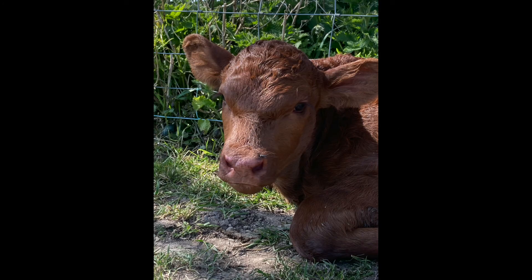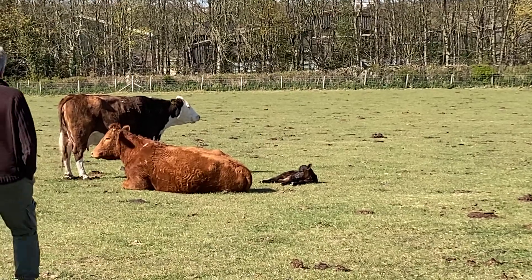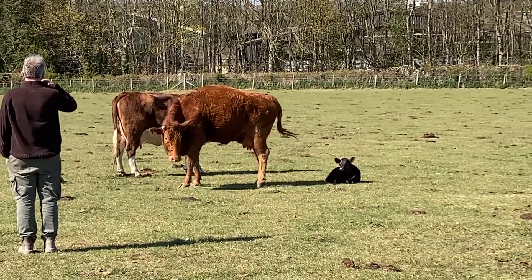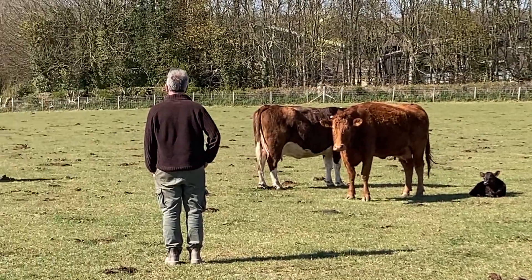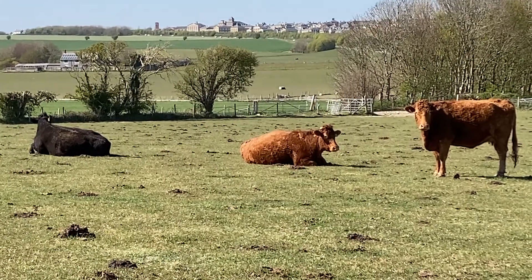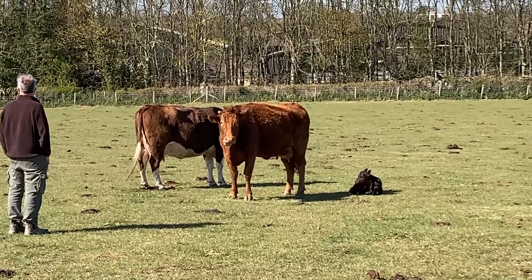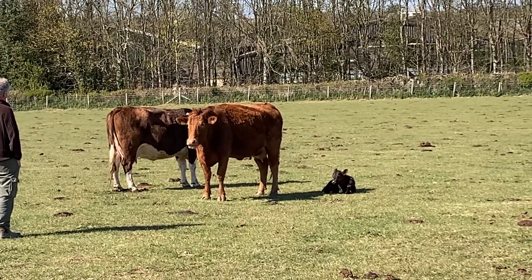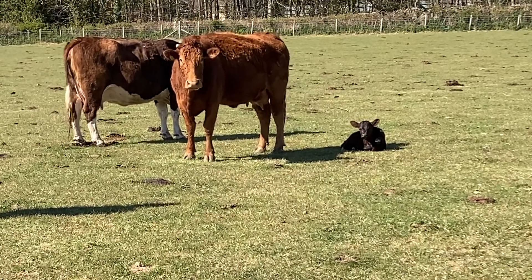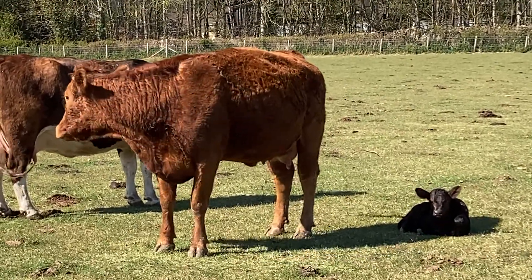We have two beef enterprises here at Maiden Castle Farm. The first one is a beef suckler herd, which is where the calves are born outside in the fields. They then stay with their mothers for a number of months, almost until they're a year old, and they suckle constantly as well as feeding from the grass, which is why it's called a suckler herd. We have a range of breeds here — some that are crossed with what they call a stabiliser and also some South Devons. They are bred to be very strong as soon as they are born, and the calves are definitely up on their feet very quickly to get some milk from their mums.